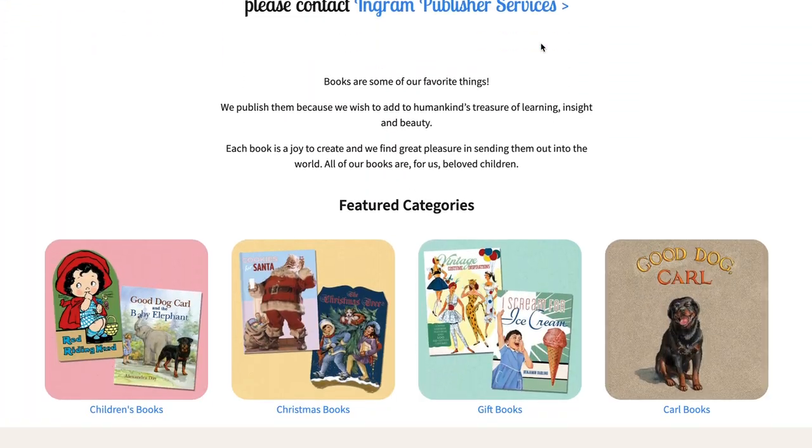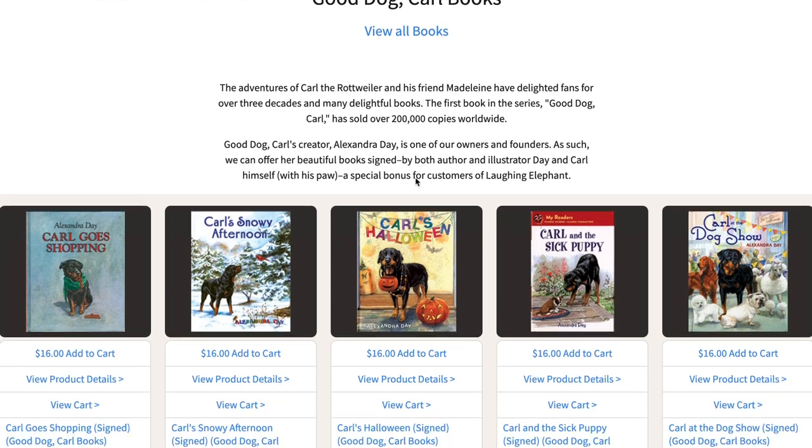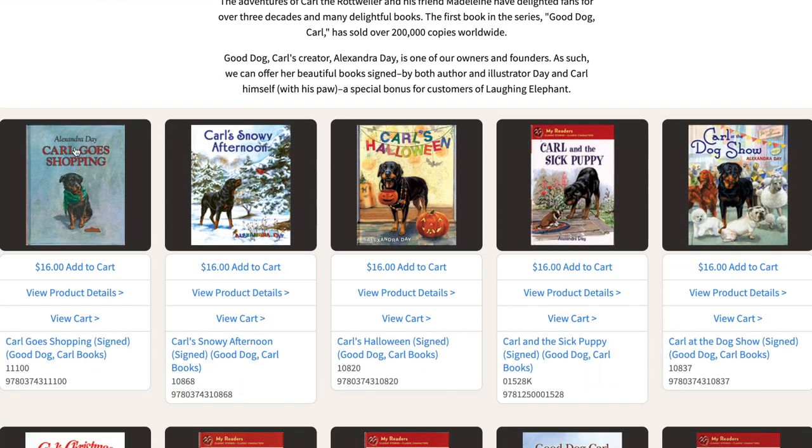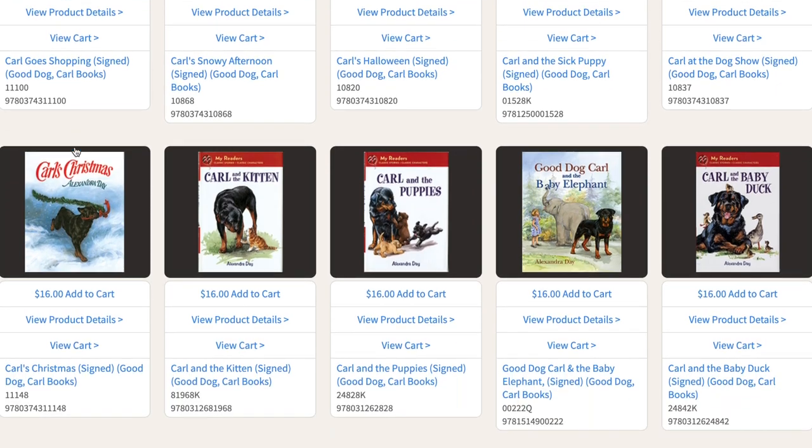If you liked Good Dog Carl, you can check out more Good Dog Carl books, cards, and prints by visiting laughingelephant.com. You can find all of the Carl books here, like Carl Goes Shopping, Carl's Snowy Afternoon, Carl's Halloween, and much more. And they are even signed by Carl and Alexandra Day. Thanks for joining me on Storytime with Tristan.